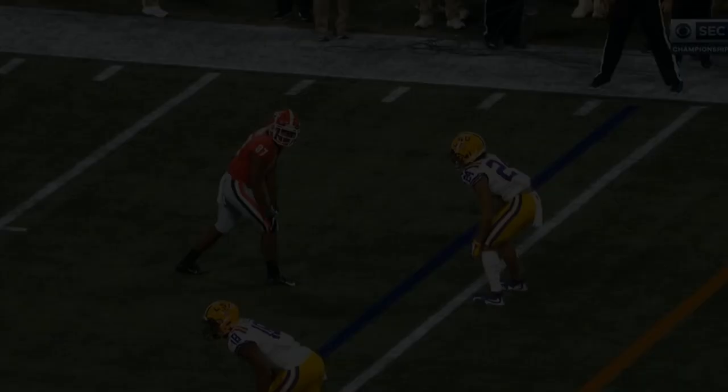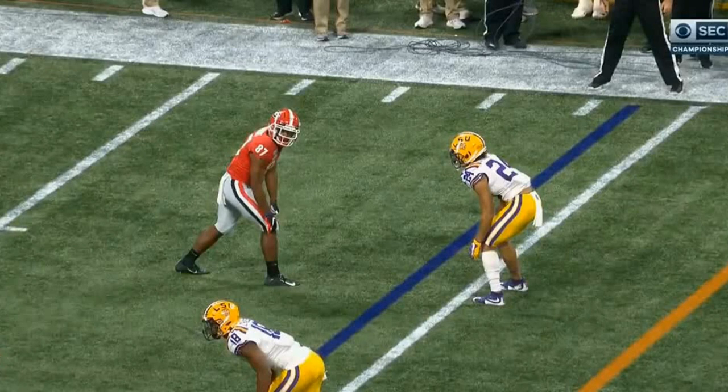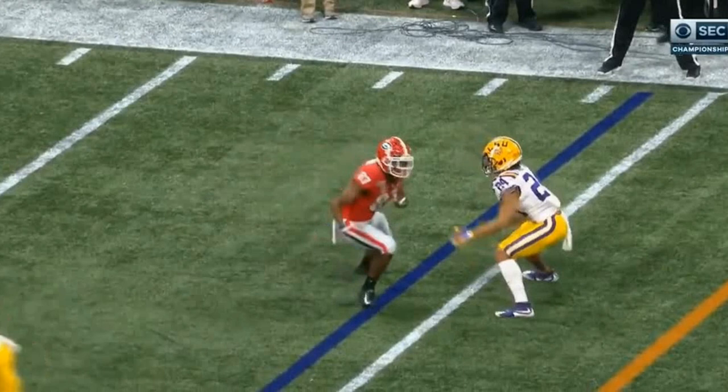Now here we have Darius Stingley in the SEC Championship matched up in man-to-man coverage. As a young DB, mentally first, you have to understand your positions of power. LSU most of the time is playing at outside leverage — they want to force everything back inside. You cannot allow him to go outside. Great patience at the line. However, one thing — watch his feet at the line. He does kind of a squat, gets flat-footed, and hops out. You can't do that as a young DB.